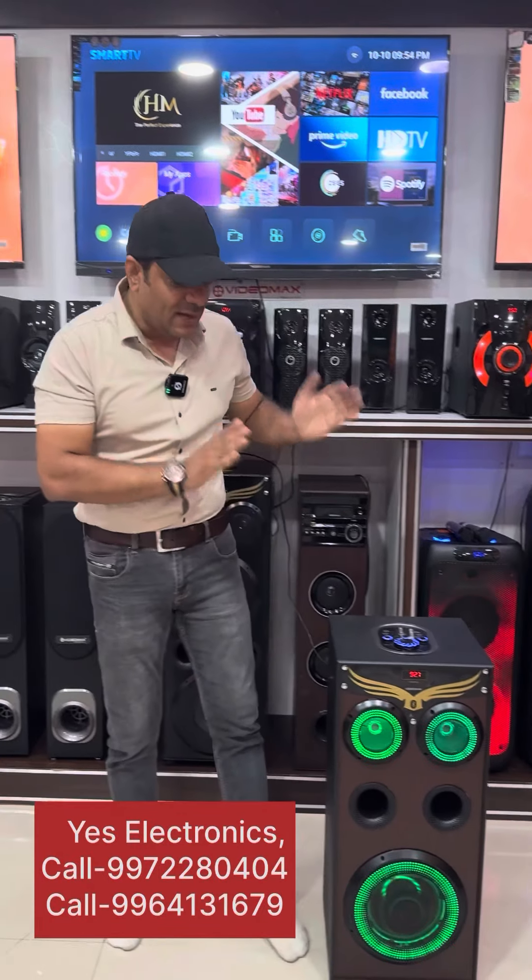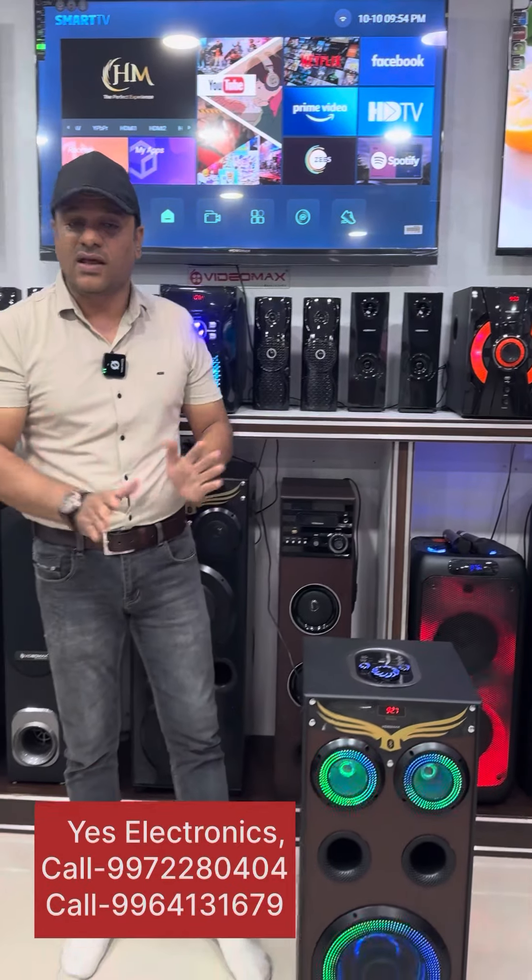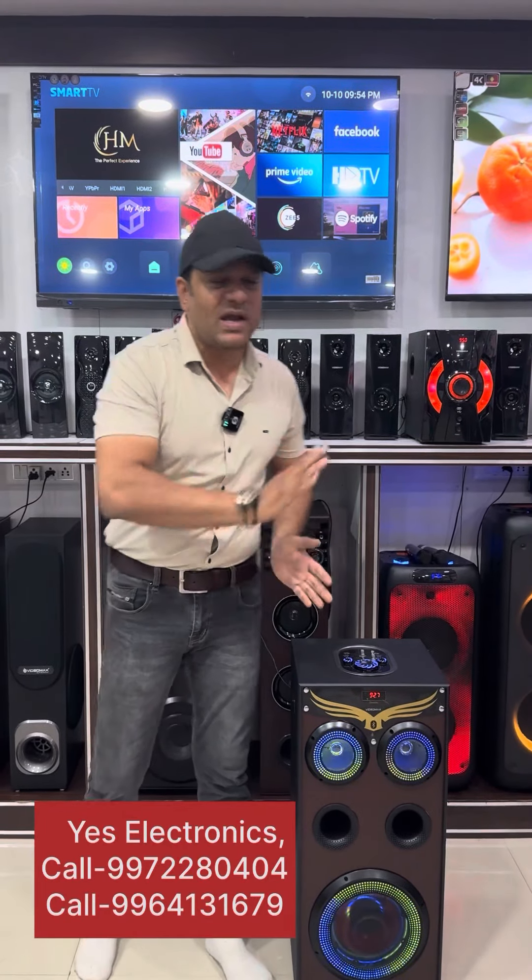Friends, the whole system is priced at 10,500. With our special offer, it comes down to 6,500. We have the offer available right now — you can get the home theater at this price.